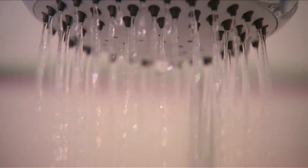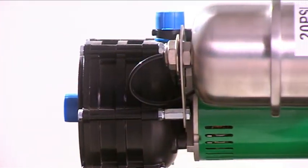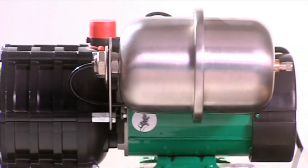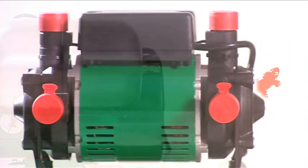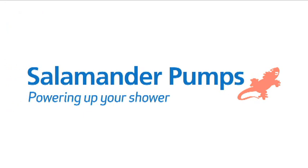So don't put up with just a dribble. Get perfect pressure and flow with a Salamander pump — helping you to achieve the perfect shower with a range of pumps that are cost-effective, reliable, maintenance-free and an excellent solution to low water flow and a weak shower. Salamander pumps, powering up your shower.